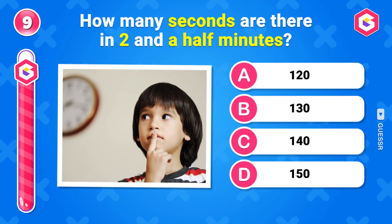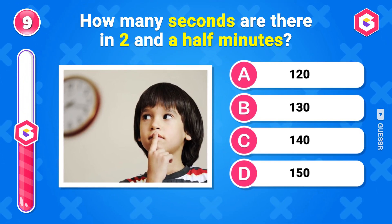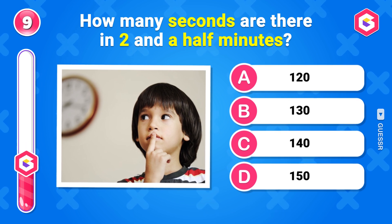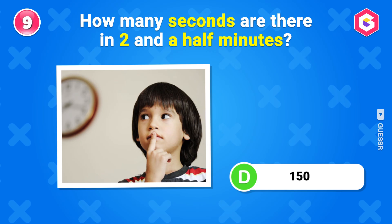How many seconds are there in 2 and a half minutes? 150 seconds.